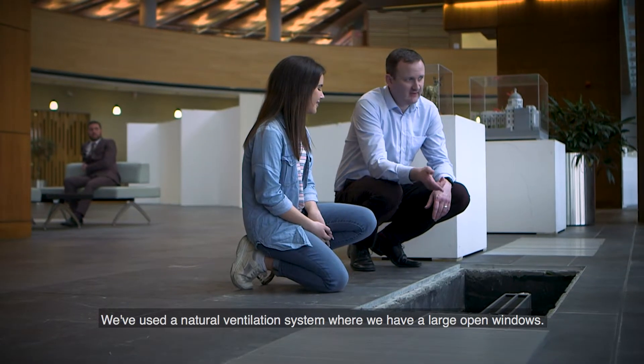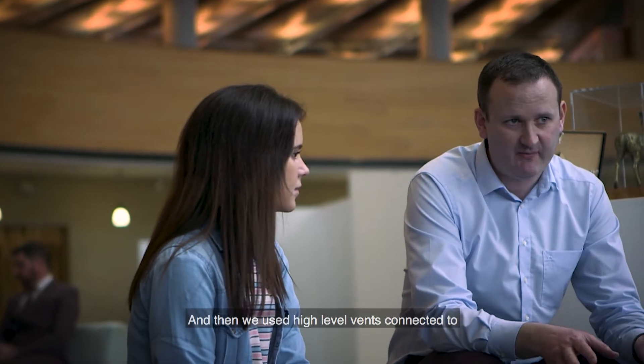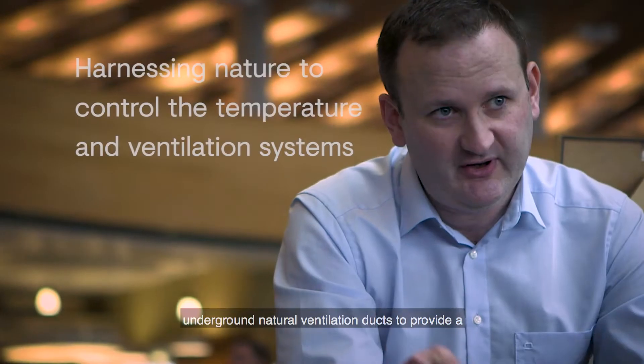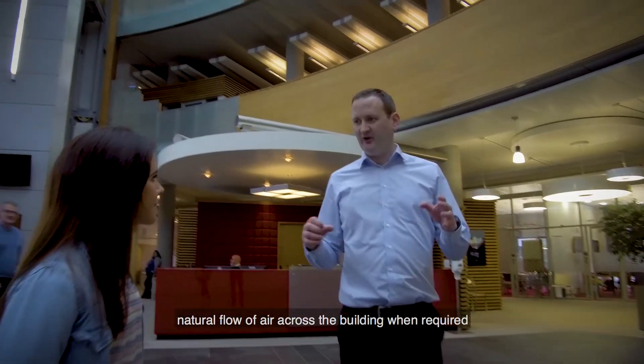We've used a natural ventilation system whereby we have large open windows, and then we use high-level vents connected to underground natural ventilation ducts to provide a natural flow of air across the building when required.